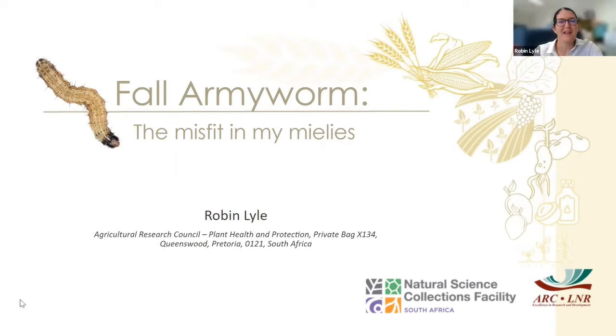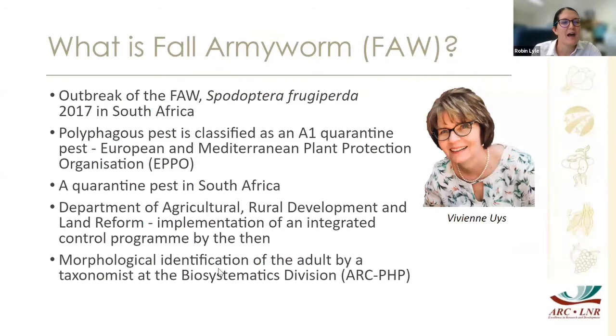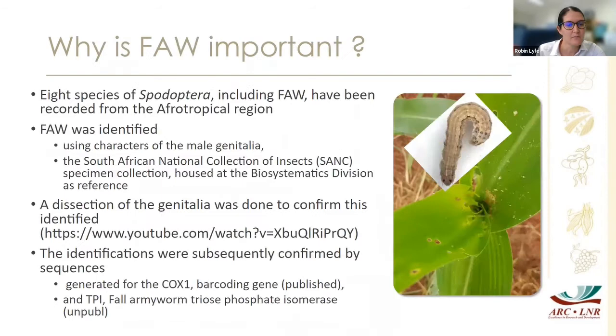Thank you so much for allowing me to talk today and to give you some interesting projects we've been running related to fall armyworm. I do refer to it as the misfit in my mealies — you'll find out a bit later, but I've actually planted a hectare or two of maize myself and I learned a lot. Fall armyworm was first recorded in outbreak in 2017 in South Africa. It's a polyphagous pest classified as an A1 quarantine organism in Europe and the Mediterranean Plant Protection Organization.